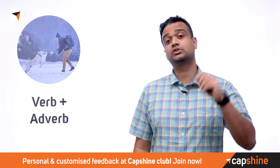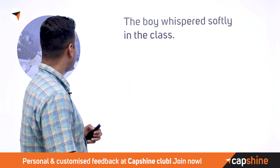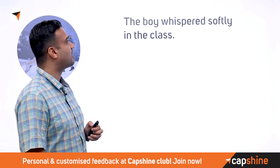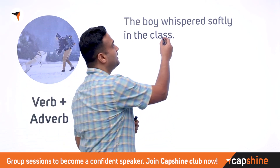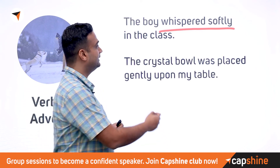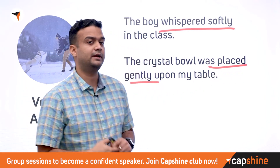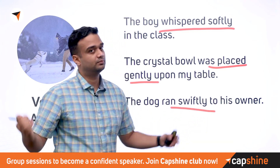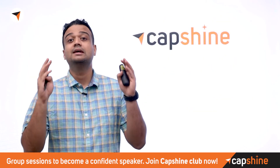Finally, verbs can also collocate with adverbs. 'The boy whispered softly in the class' — 'whispered softly' is a commonly used pair. 'The crystal bowl was placed gently upon the table' — 'placed gently' is another common combination. 'The dog ran swiftly to their owner' — 'ran swiftly' is a very commonly used verb-adverb collocation.